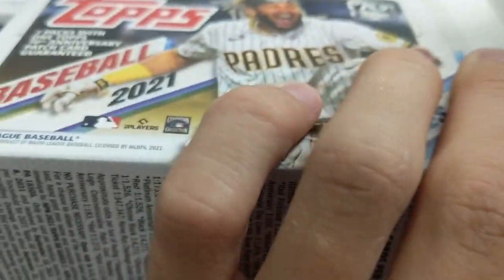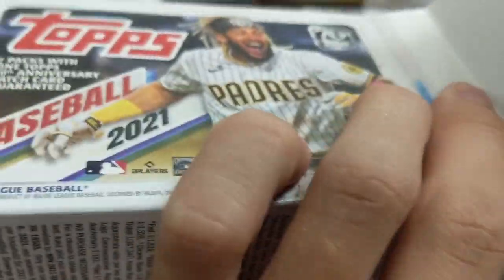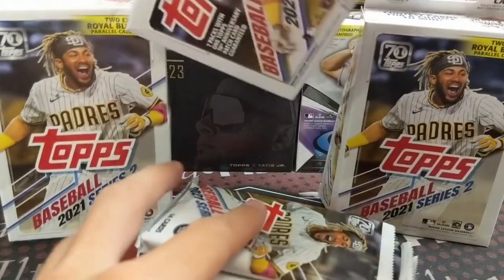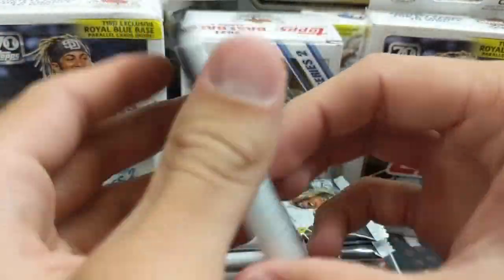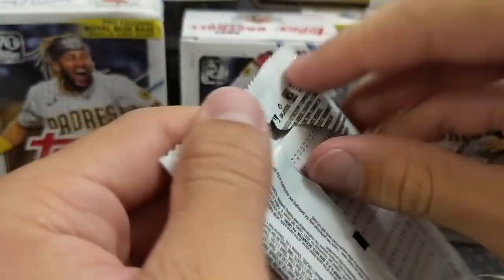Time to get into the blaster — 7 packs with one 70th anniversary pack. You can actually get autographs with those 70th anniversary cards. There's your little checklist, so save that for the end. We'll go ahead and get into it. 14 cards in each of these.